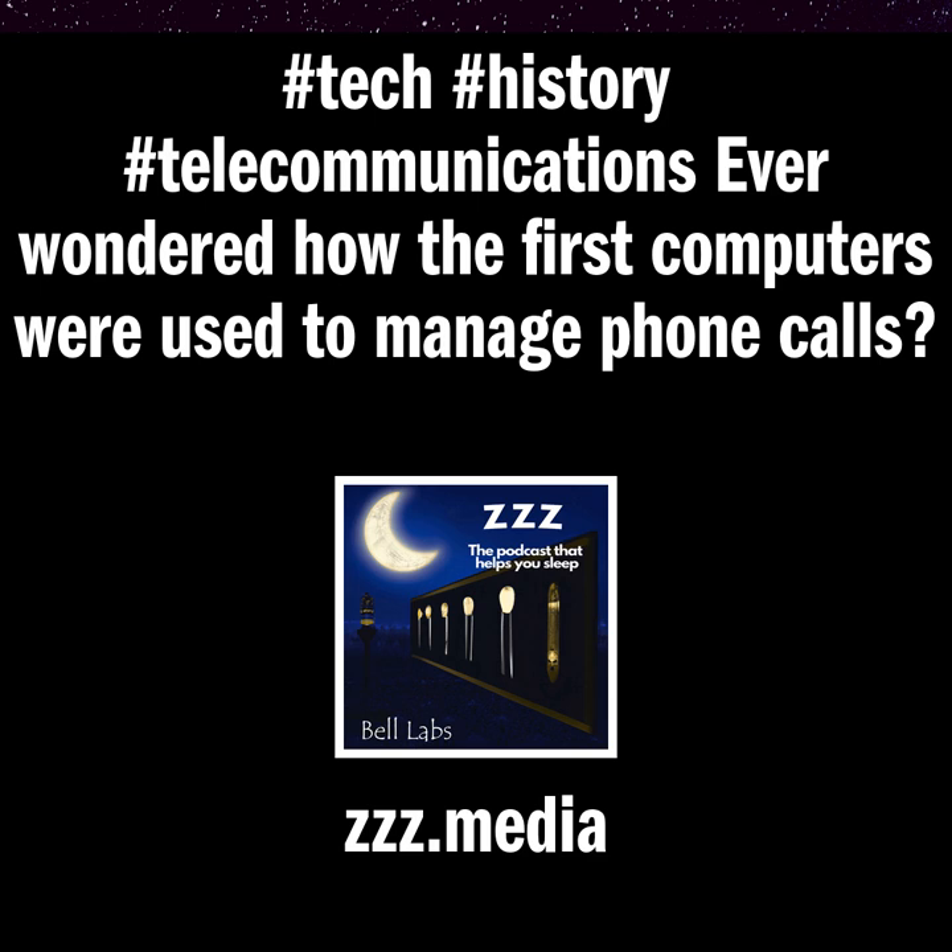1.3 Equipment Arrangements. The location of the ESS cabinets in the Morris Central Office is shown in Figure 1-6. The cabinets are placed to simplify the cabling between them. The power cabinets are placed adjacent to their associated equipment cabinets wherever possible, and cabinets that are closely related in operation are placed together. For example, the cabinet containing the concentration and distribution markers is located adjacent to the cabinet containing the switching networks. The Administration Center and the switching networks are located in a central spot for easy access. The cabinets are placed in rows with a 3 foot 6 inch aisle between them.